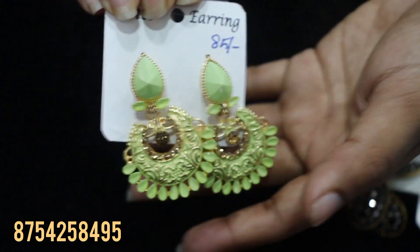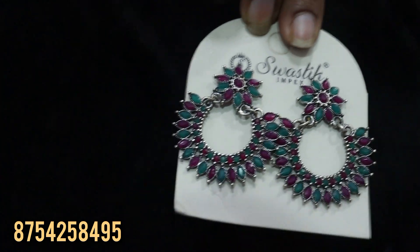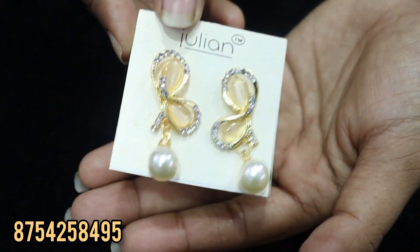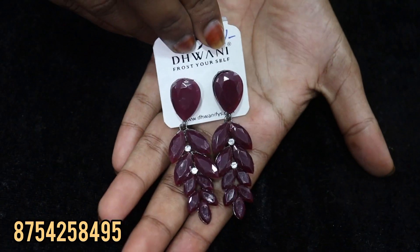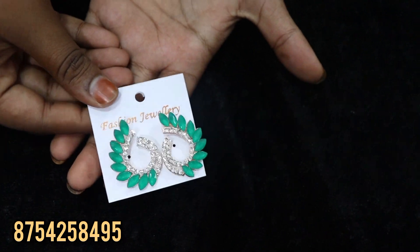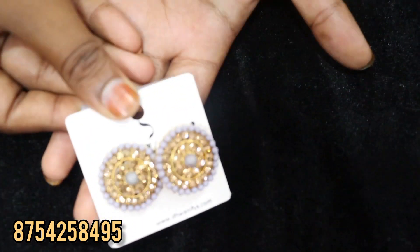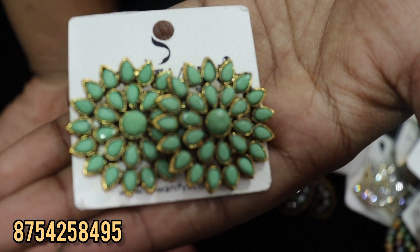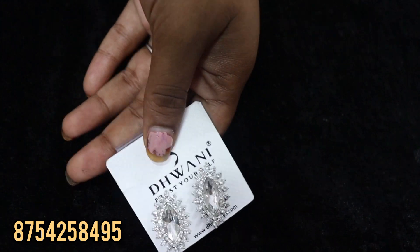Look at this — this is a matte finishing. You can see the colors. Look at this — this is for sari and kurdi. This is all very attractive. You can use beads.